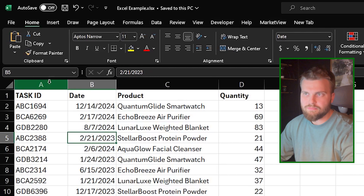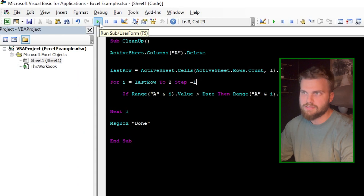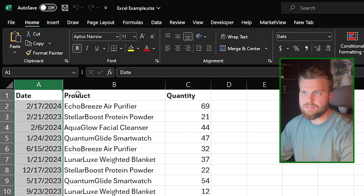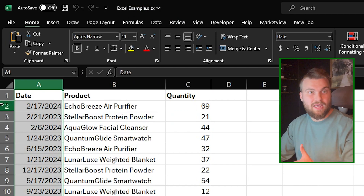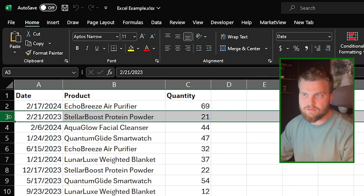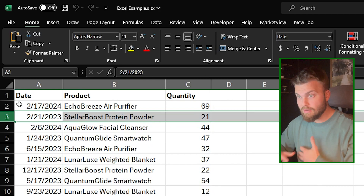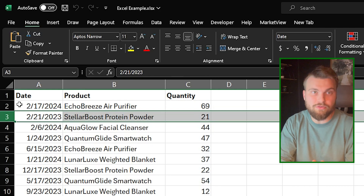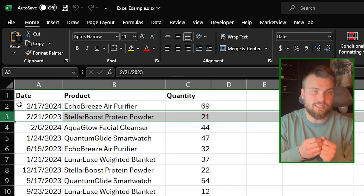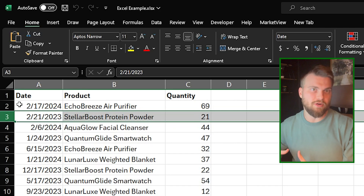Now if we go back to our sheet, we have our data set. Watch when I press the play button — it says "Done". We go back to our Excel sheet and column A was deleted, and all of the records now have dates less than today's date. So Bob no longer has to manually go through that process — he can just drop the code into his new workbook every Monday, hit run, and it completes the task for him.